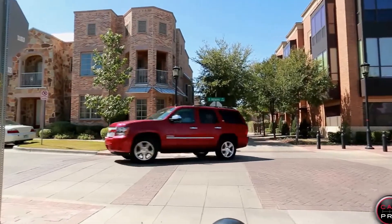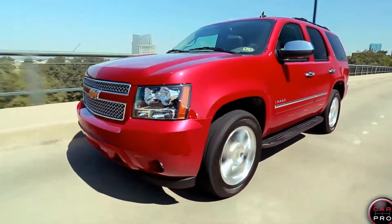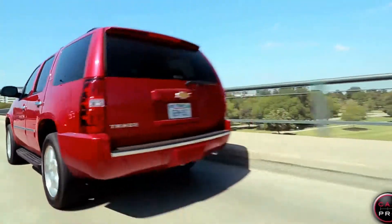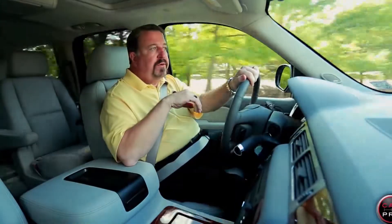This large SUV rides and drives great and gets 22 miles to the gallon on the highway, thanks to GM's active fuel management system that takes it down to four cylinders at cruising speed.